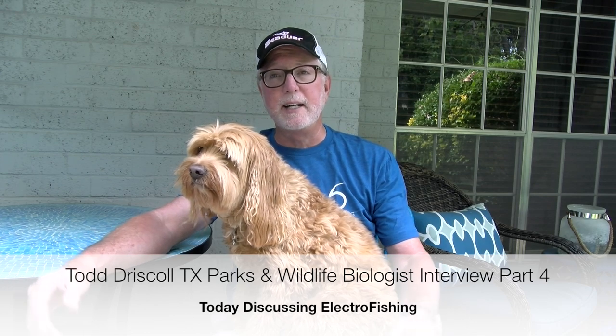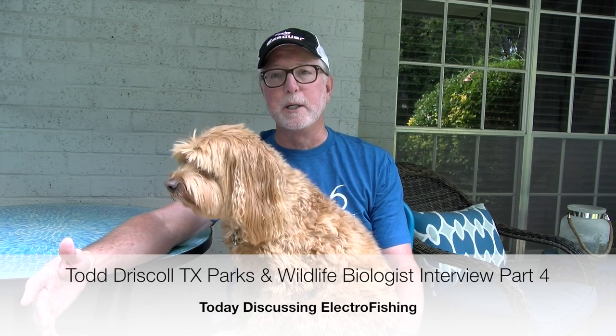Todd sat down with us and went through a whole bunch of really interesting information. This particular video we're going to talk about electroshocking — where they do it, when they do it, why they do it. He's going to give us their shocking numbers from Toledo and Rayburn. At the end of this video, he's going to talk about a two-year study starting this fall on Toledo Bend. It's going to teach us where fish go, so I'm really interested to see the results of that study.